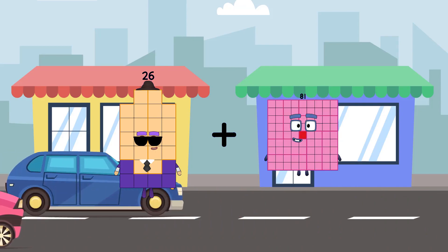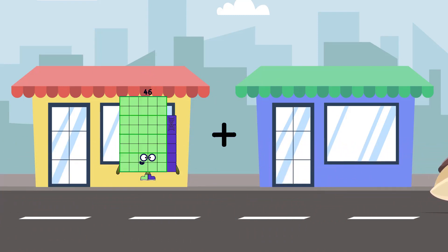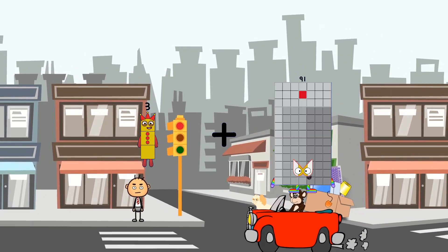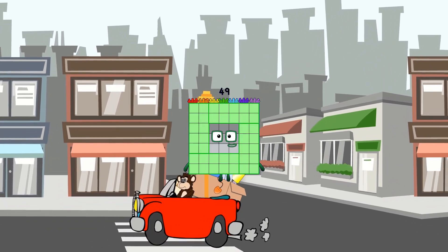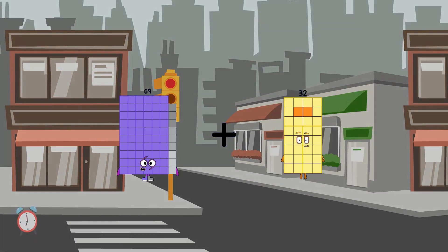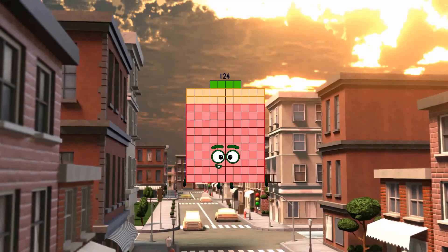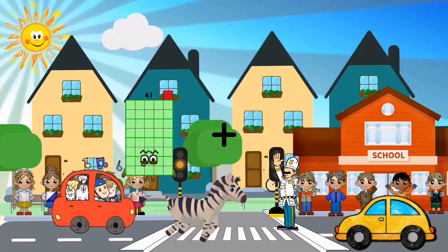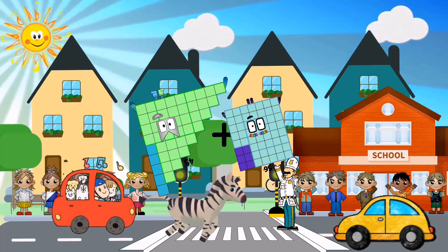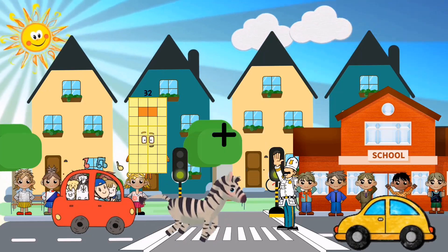26 plus 38 equals 64. 3 plus 46 equals 49. 59 plus 55 equals 124. 45 plus 56 equals 101.